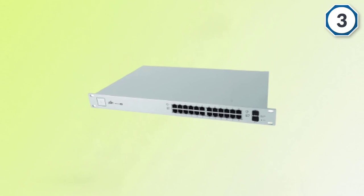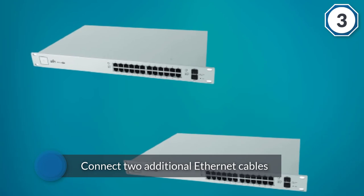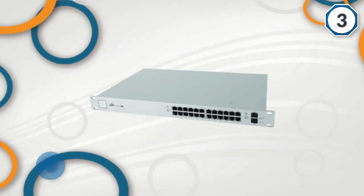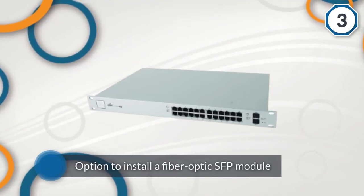These dedicated SFP ports allow you to simply connect two additional ethernet cables if you wish, or if you want to bring fiber optic connections right to the switch, you have the option to install a fiber optic SFP module. All ports are also capable of pushing PoE+.